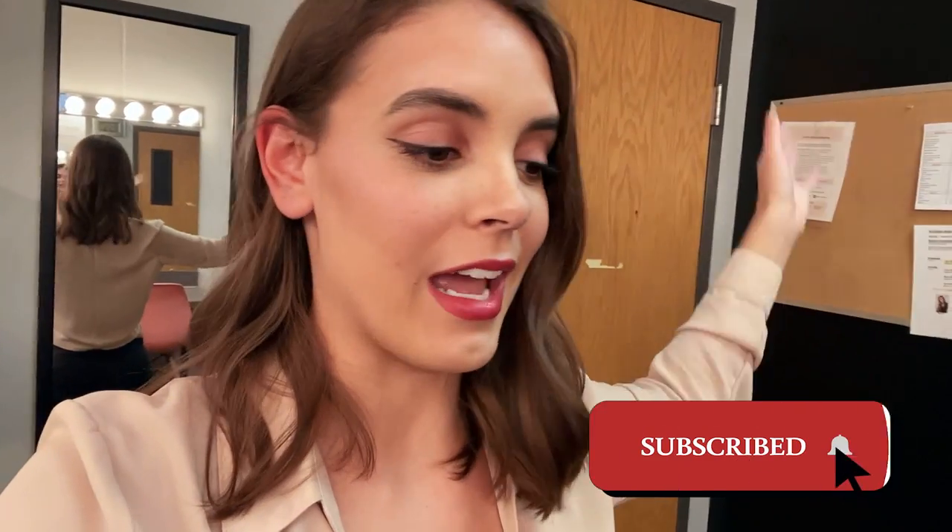As my YouTube channel grows, I want to be able to give you guys different suggestions about how you can grow your channel as well. So basically my YouTube channel is kind of like modeling but also lifestyle YouTube stuff too. If you're new here, please make sure to subscribe because I am super excited about some of the videos that are coming out.